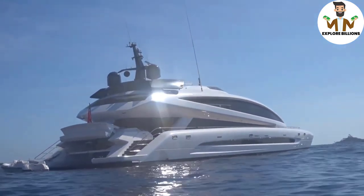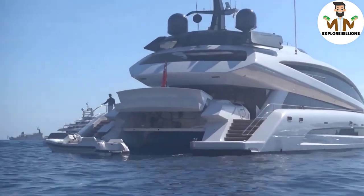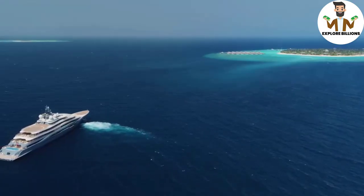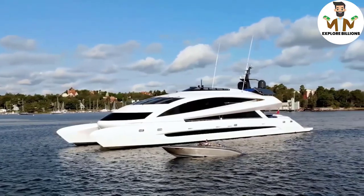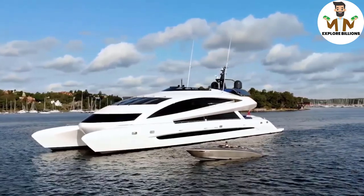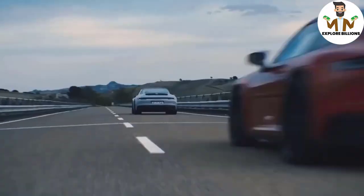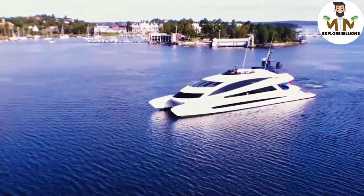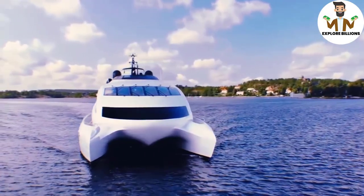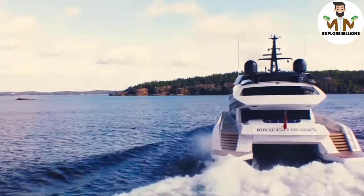A lot of boats nowadays look the same. In the ports of Monaco and Palm Beach, you'll witness rows upon rows of similar yachts, each with their own flair and personality. When it came to creating Royal Falcon 1, Studio FA Porsche and Royal Falcon Fleet spared no expense. Porsche is famed for its meticulous attention to detail in the automotive sector, so the Royal Falcon 1 had to meet the same exacting standards. The end outcome was well worth the time and effort.